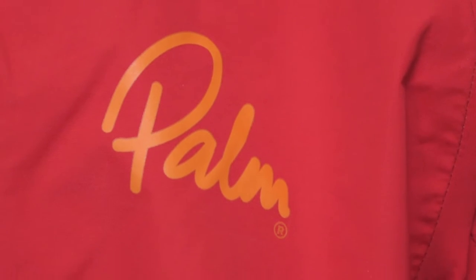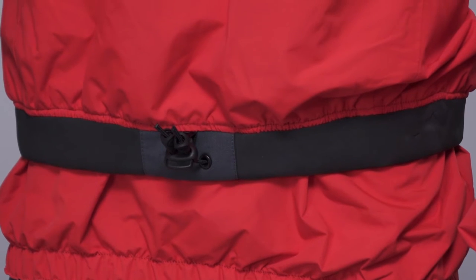The Mistral is a truly versatile paddle jacket which bridges the gap between white water and touring gear. It's made from highly waterproof breathable XP 2.5 layer material and has a double waist which will create a good seal with either a spray deck or with dry trousers.